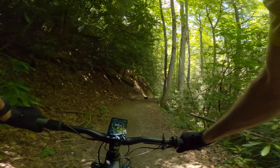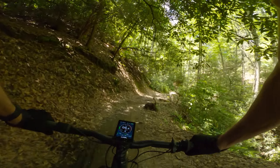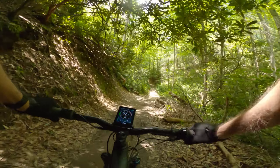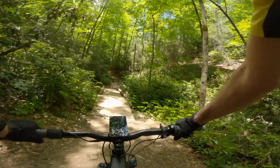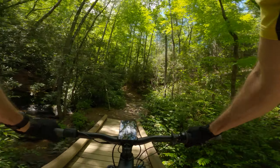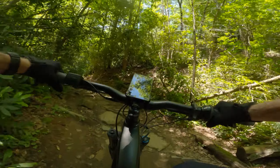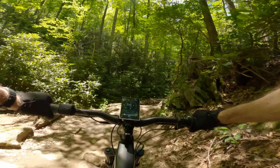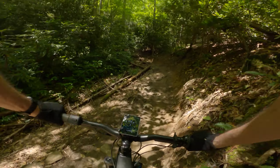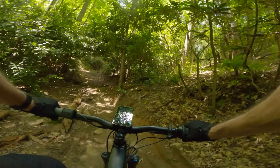There's a bit of a technical stone section here. I've got to remember the line — haven't been up here in a while. Usually it's wet, mucky, and slippery up on the hill.